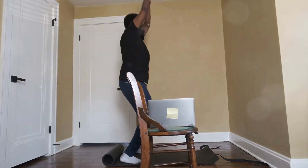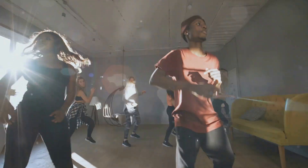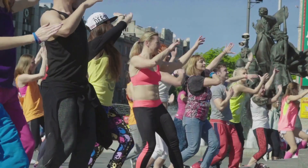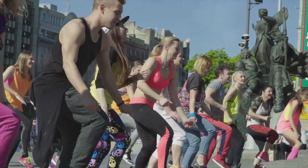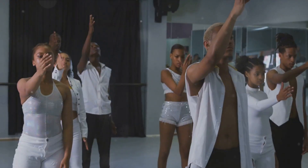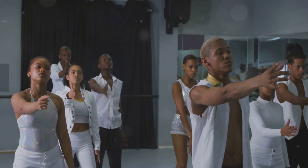So, put on some music and get jumping for a healthier heart and lungs. Dancing is a joyful and effective way to improve heart and lung health. Whether you prefer zumba, salsa, or freestyle dancing, moving to the beat provides a fantastic cardiovascular workout. Dancing strengthens your heart, enhances lung capacity, and improves coordination and balance.